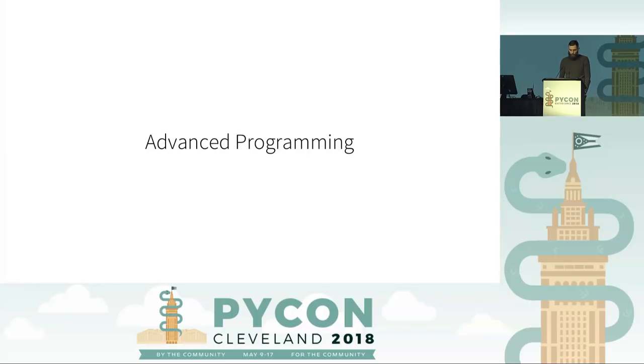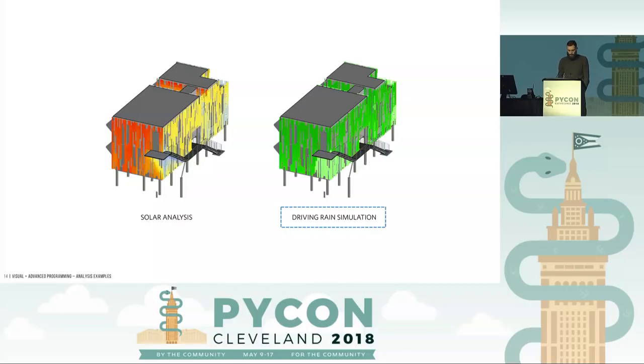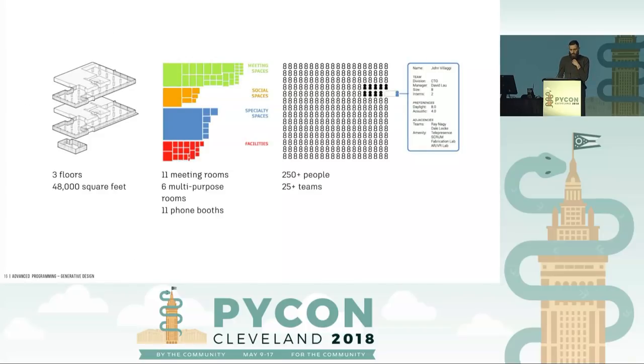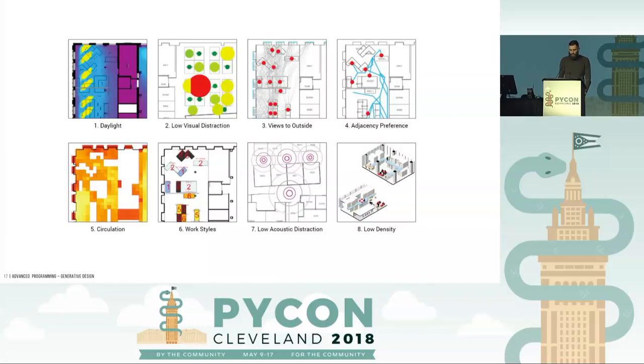We don't always just stay in the visual programming environment — we also step into the real code. This is a case study where we use the visual programming interface to democratize access to things that make sense to work with visually, and then we prepare actual ML models in environments that make sense — scikit-learn, your preferred IDE. And the last jump in complexity: we're wading into generative design, using criteria to generate a number of designs that optimize any given criteria, score them, and let the user select what they want.